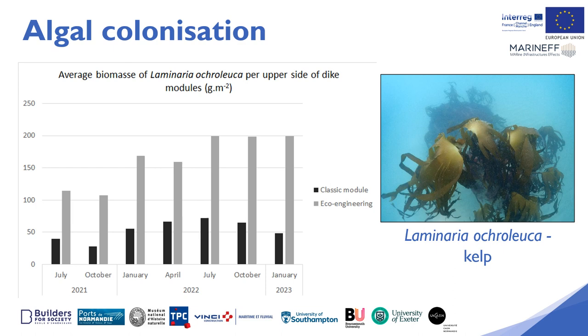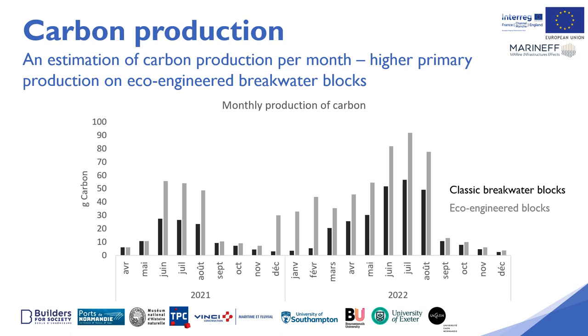The brown algae biomass consists mainly of Laminaria ochroleuca, which is a large brown kelp. It grows four times more on the eco-designed breakwater blocks than on the conventional classic breakwater blocks. In addition to the large biomass that this species represents, it is an indigenous species that allows a complex ecosystem to develop around it.